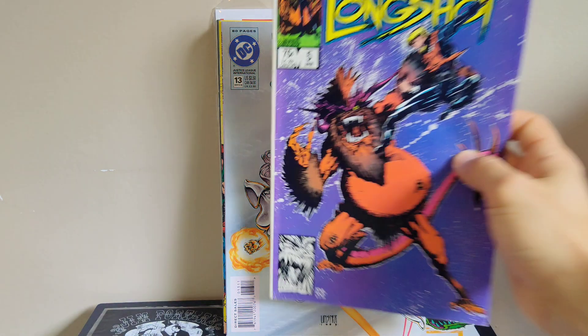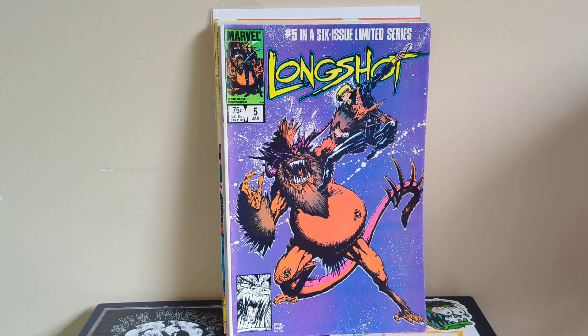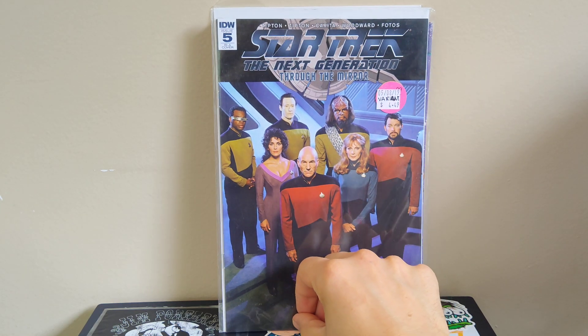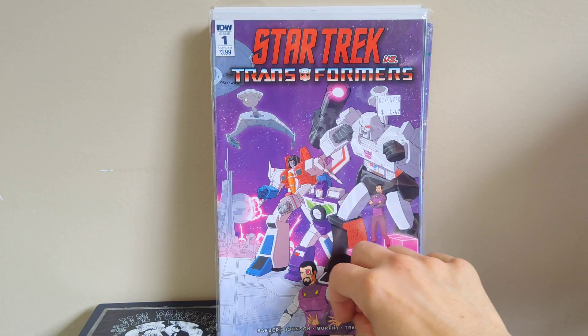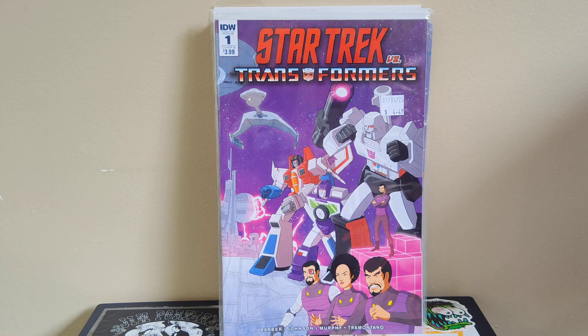Got Longshot number five — issue five of the six-issue miniseries, with great Arthur Adams cover art and interiors too. I only need number six now to have the whole miniseries. Also grabbed a couple of Star Trek books: Next Generation Through the Mirror number five with a photo cover of the cast — it's the retailer incentive — and Star Trek vs. Transformers number one. I love crossover books; I had picked up issues two through four last year out in Arizona, so I was happy to finally land number one.